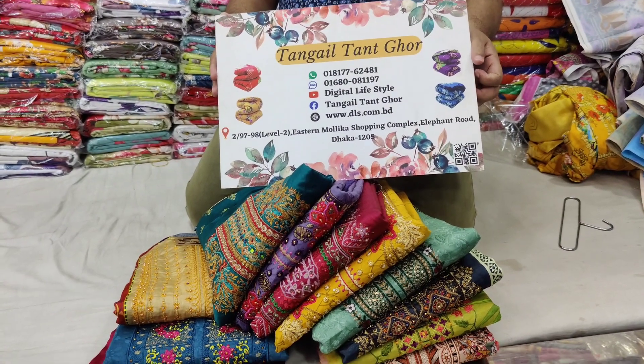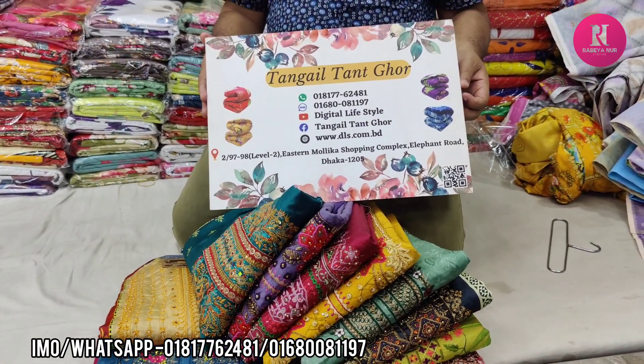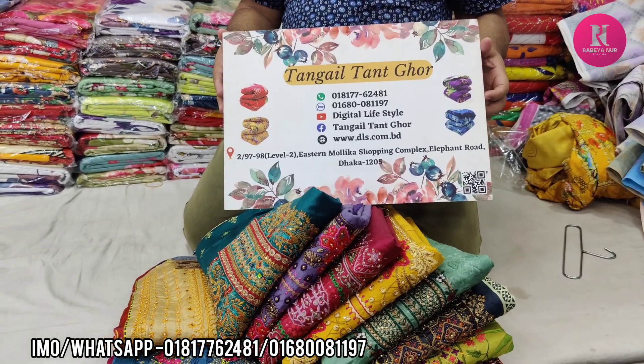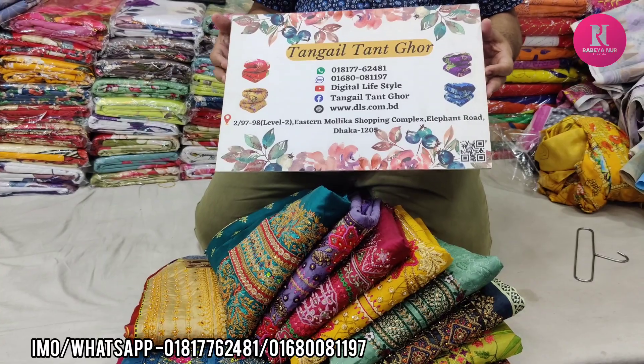Hello friends, as-salamu alaykum. I have seen a lot of nice things as a party dress. I have seen a lot of people in Istanbul shopping complex. I have seen a number 2 level.